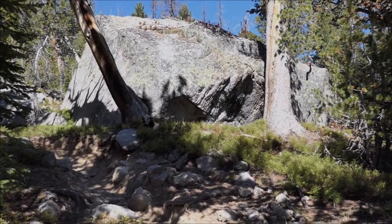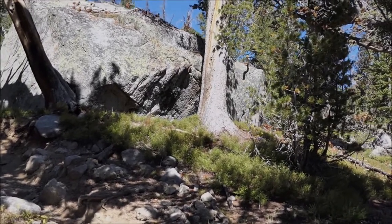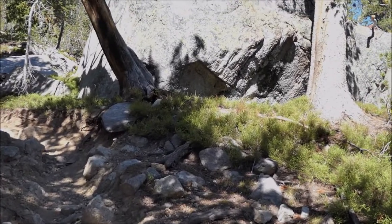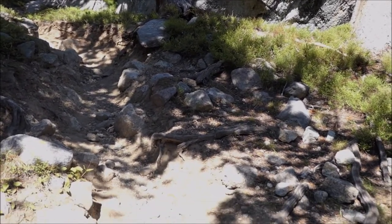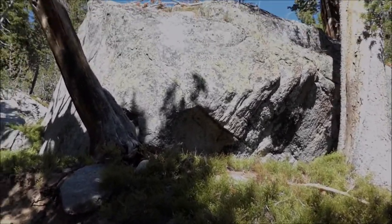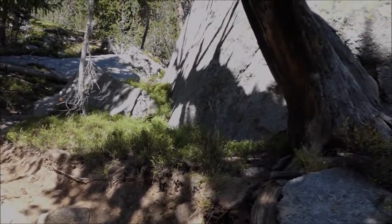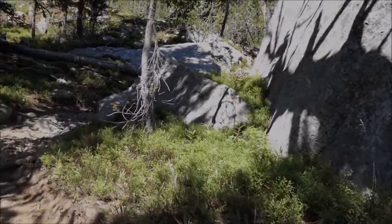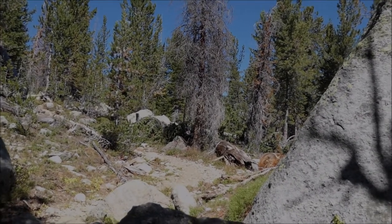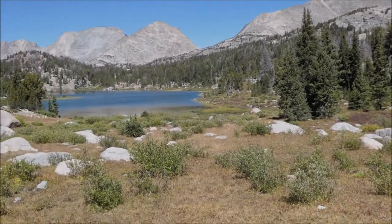After crossing Washakie Creek, there's another steep climb, which at 10,000 feet, for me anyway, is pretty difficult. Here's the way I'm generally walking and breathing on these steep sections. It's called forced breathing, and it gets more oxygen into your lungs. This is my lunch spot, just about perfect, looking out on Skull Lake.